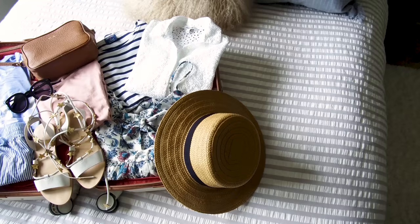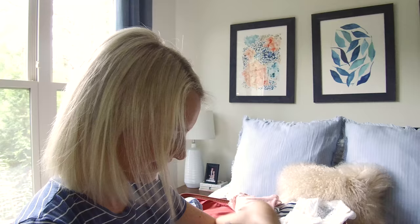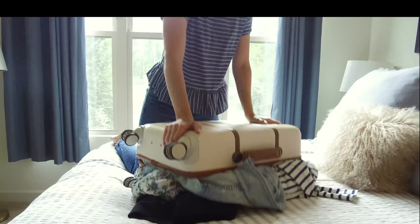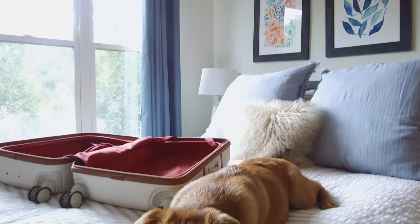Hey guys, it's Kathy, your poor little it girl, and today I'm going to be sharing my tips on how to pack for a weekend getaway all in one carry-on suitcase. If you're like me, you've definitely over-packed for a trip before. I finally have mastered how to get through the weekend with only bringing the essentials.